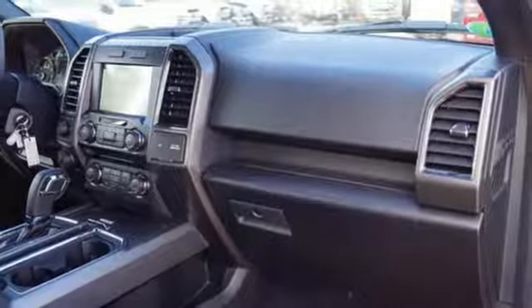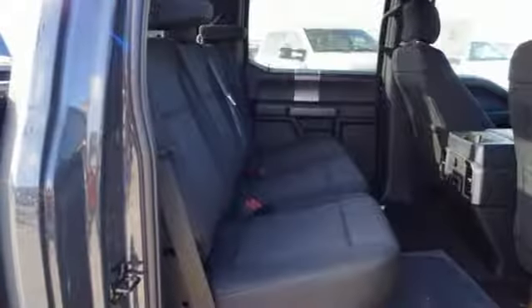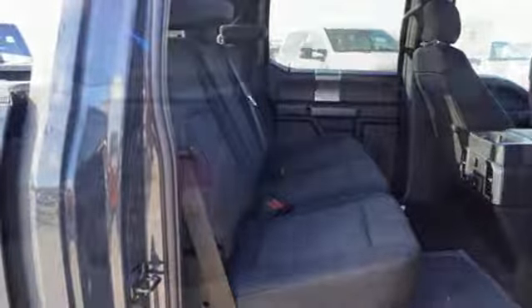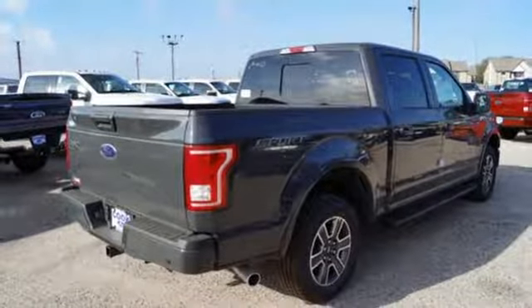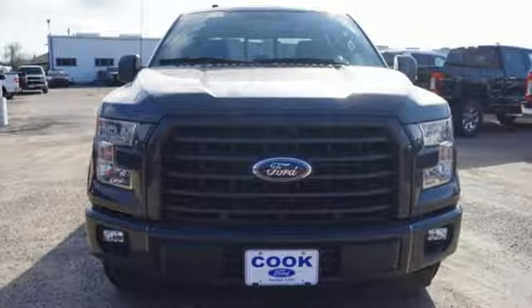Safety features including curve control, advanced track with roll stability control, and multiple airbags make this hard-working truck a safe bet. Smart enough and tough enough to stand the test of time. Test drive it for yourself today.